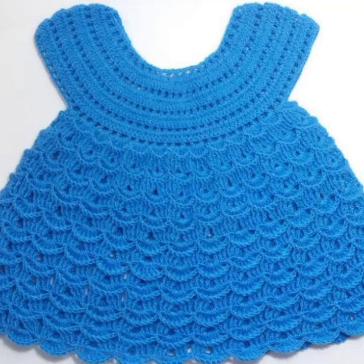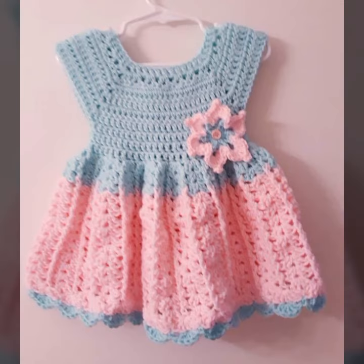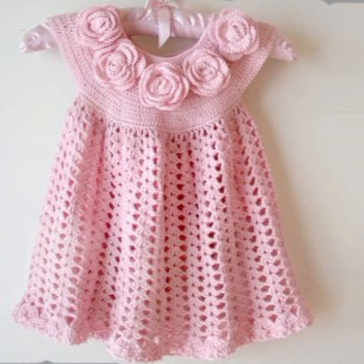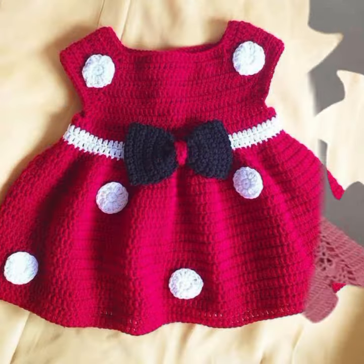Hello friends, welcome back to my YouTube channel. Today I will talk about more stylish, most demanding, famous designing ideas for your sweet babies — baby crochet frog designs. New designs, new ideas, new color combinations and contrasting. Friends, how are you? I'm fine. I hope you are enjoying the best condition of health. I am back again with the most stylish, most demanding collection of beautiful baby crochet frog designs.